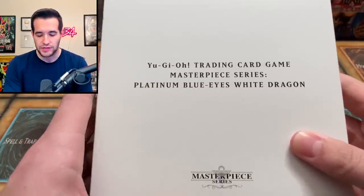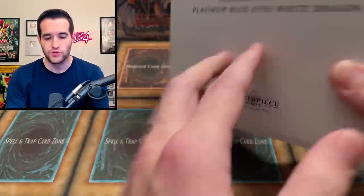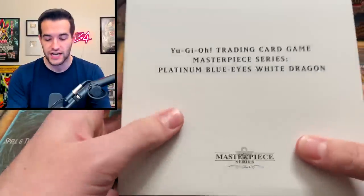We have a card that I have never actually owned before, so this is going to be interesting to show off. This is a card you may have heard of — the Masterpiece Series Platinum Blue Eyes White Dragon. Here's the packaging as well. If you guys remember, this is the Blue Eyes White Dragon that Konami sold for $1,000 a piece.